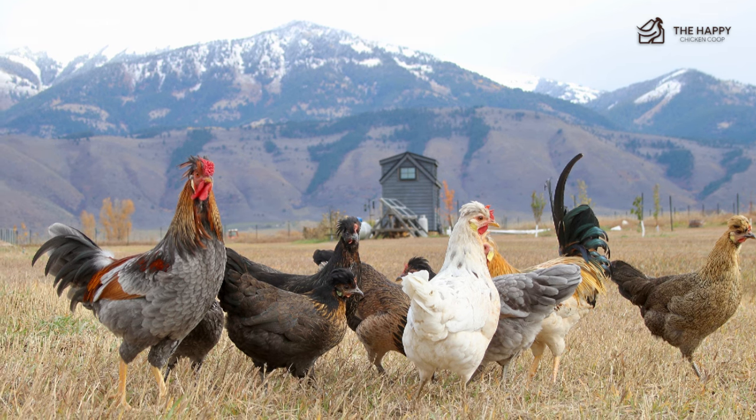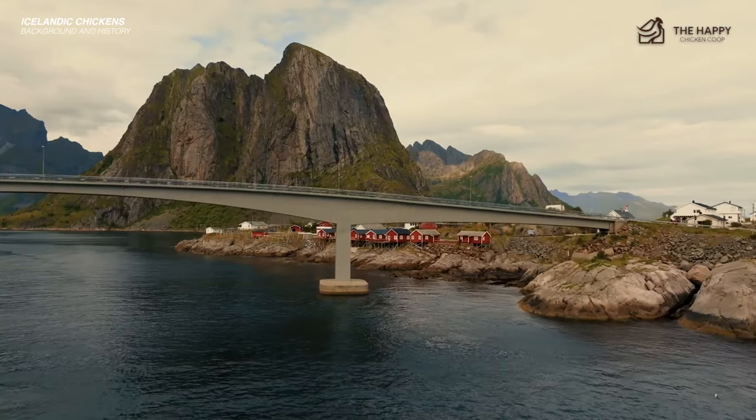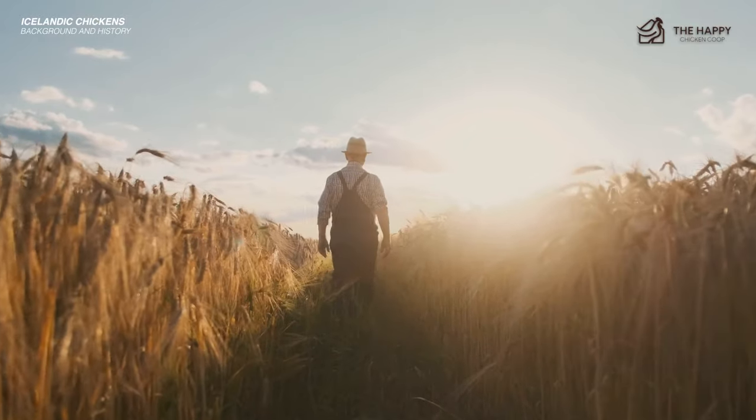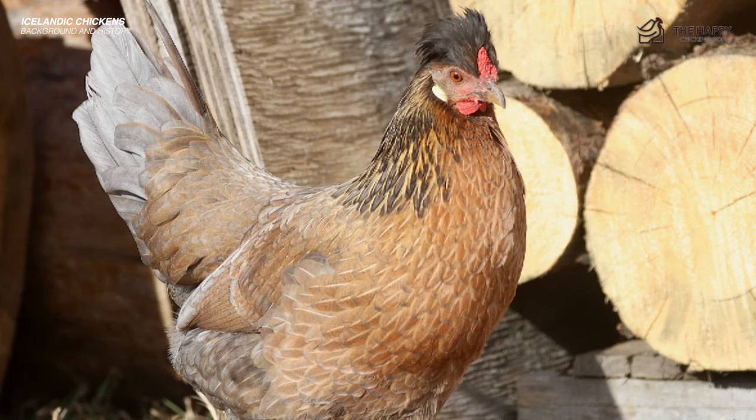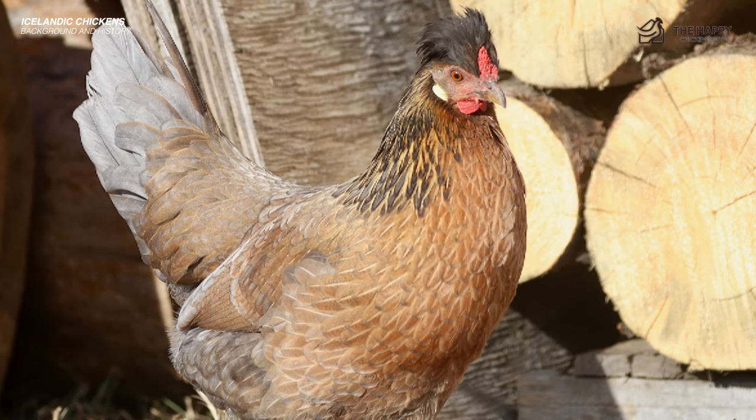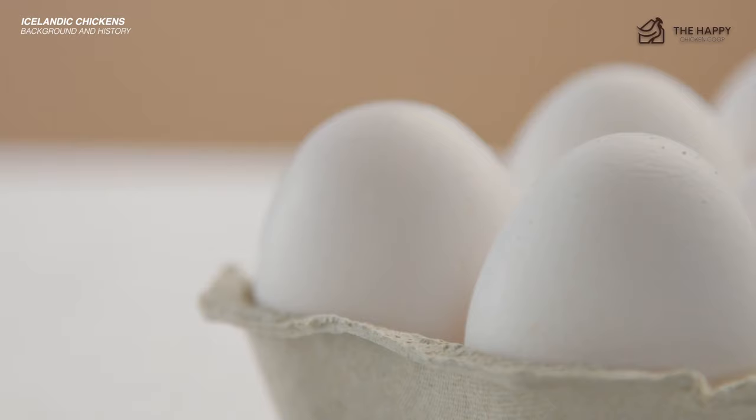This means they required little maintenance when it came to feeding themselves. Because of the small Nordic islands, farmers selected the best chickens for breeding to create hearty, healthy chickens. To this day, homesteaders take great care in selecting Icelandic chickens for breeding to produce the best eggs and meat.